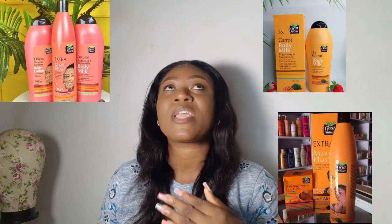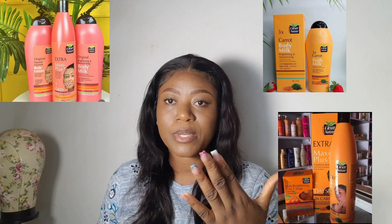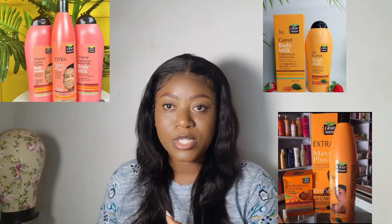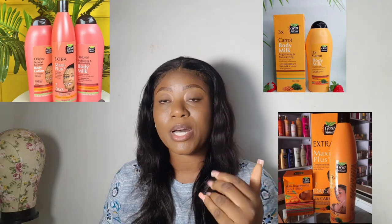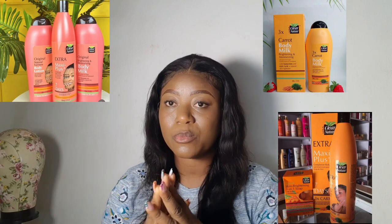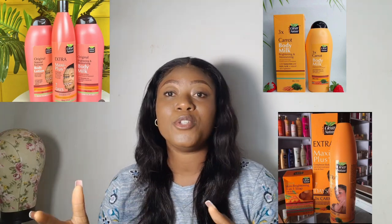The thing with skin lightening is this: once you start, you start to love it. Everybody likes their skin to look brighter and fairer. Once you start you cannot stop, especially when it gets to a level where if you stop using the product your skin will go back to normal. Sometimes it might not go back to exactly as it was — some places might still be looking lighter or darker. These are things you have to put into consideration before thinking of lightening your skin.